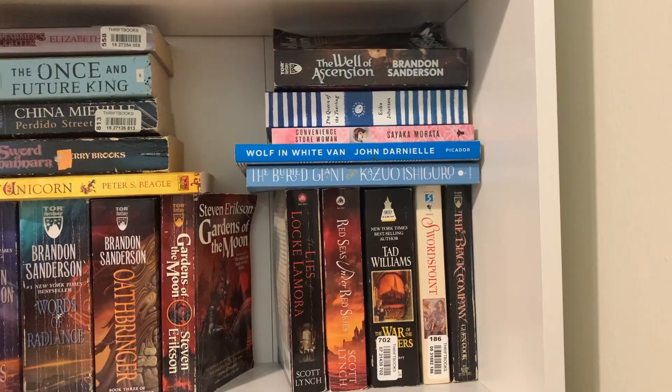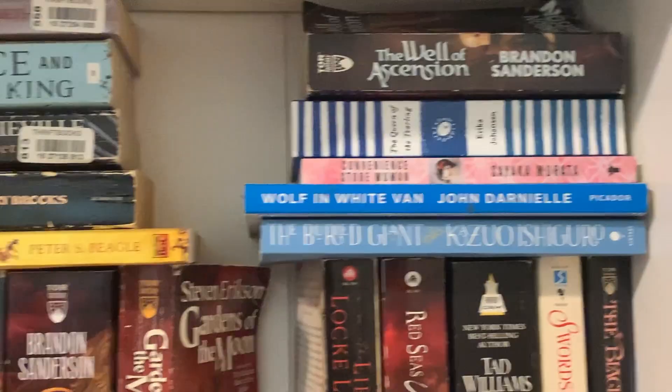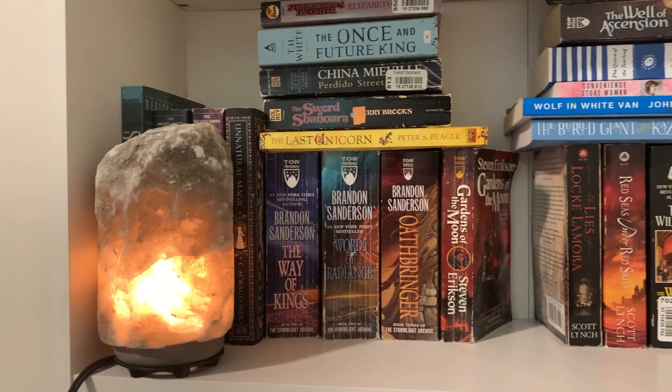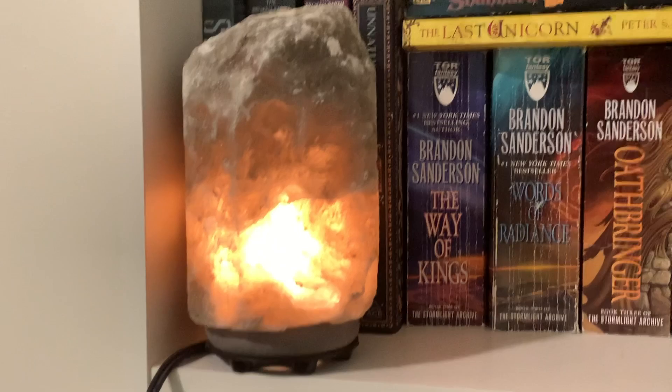I have a nice stack of blue books and Mistborn too. I really don't care about what books look like and I'm not picky about buying used books, so my bookshelves look pretty wild. Oh, and I have this Himalayan salt lamp because the vibes are just so good — I love having it, it makes me feel calm.